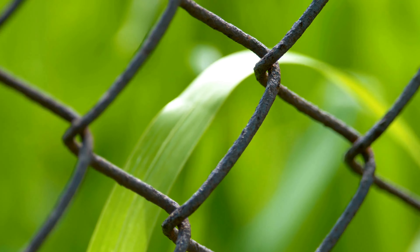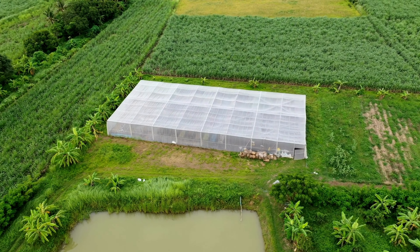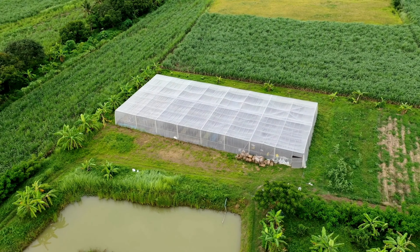Tip 2: Use chicken wire or netting. Another option is to use chicken wire or netting to create a barrier specifically for your garden beds. Place the wire or netting over your plants, ensuring it is securely fastened. This method allows sunlight and rain to reach your plants while keeping the chickens at bay.